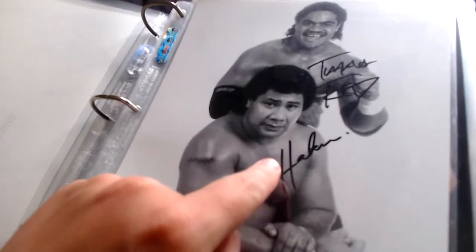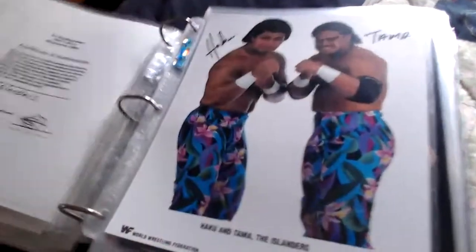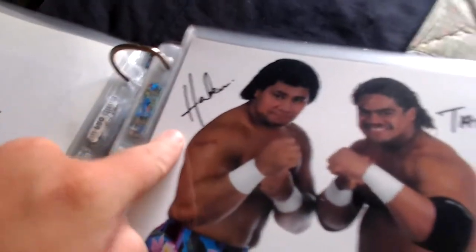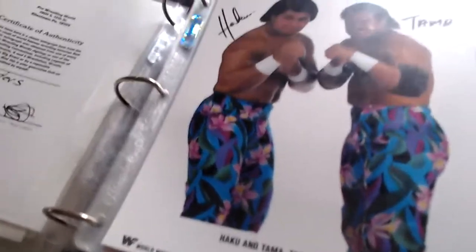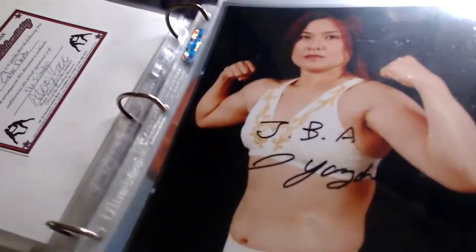Next we have the Islanders — Haku and Tama — a cool black-and-white photo. That one came from Bud Carson; there's his cert. Then there's also a color photo of the Islanders — Haku and Tama — a legendary tag team. This picture is from 1987, and that one came from the Wrestling Universe.